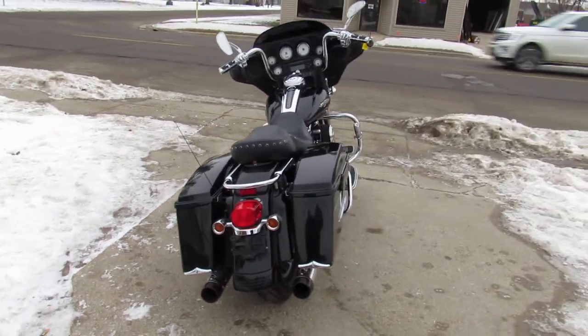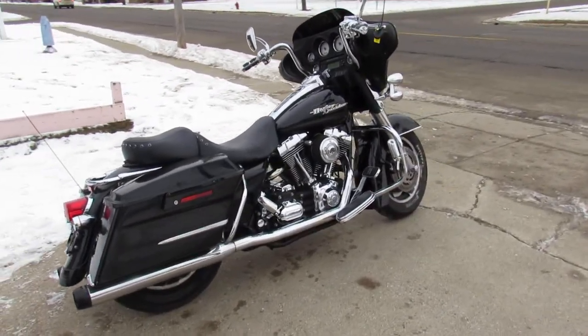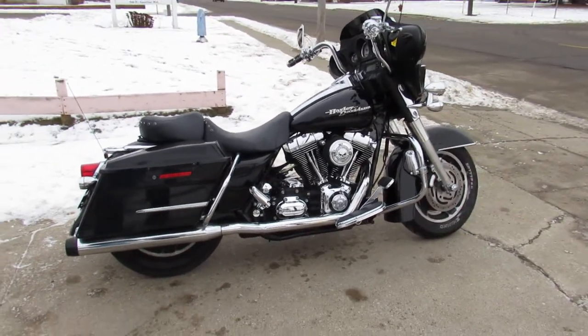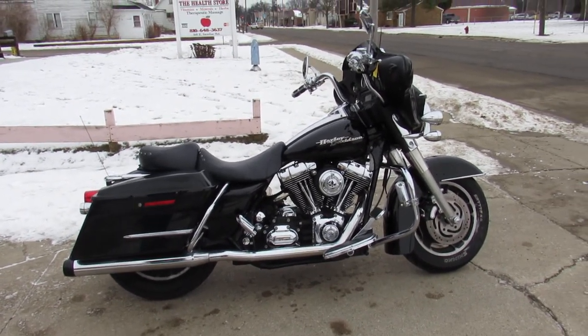It needs nothing — just serviced at the dealership, been inspected, all the fluids have been changed, and there is a warranty available. Great bike for the money, guys.